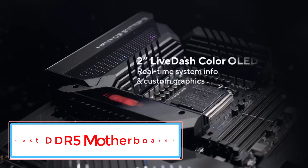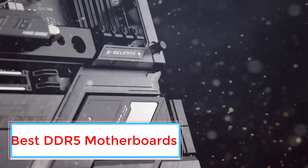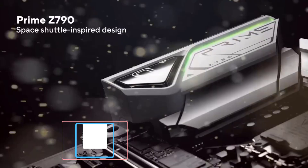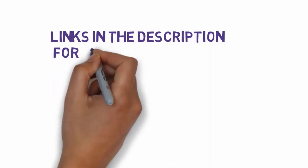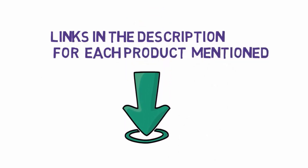Are you looking for the best DDR5 motherboards? In this video we will look at 5 of the best DDR5 motherboards on the market. We have included links in the description, so make sure you check those out to see which one is in your budget range.